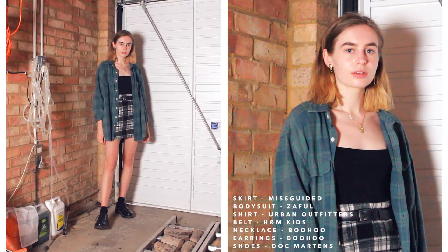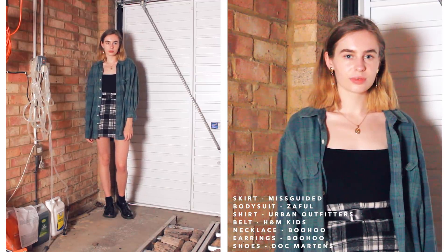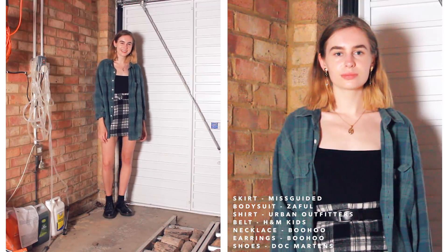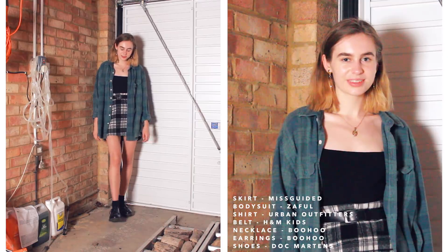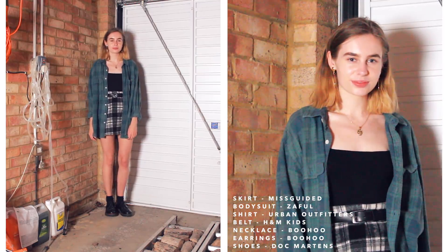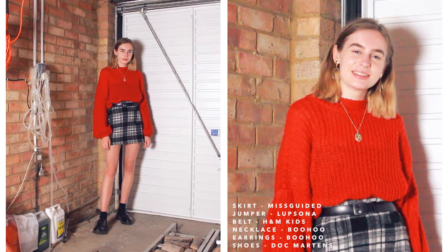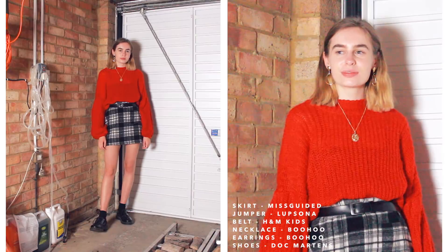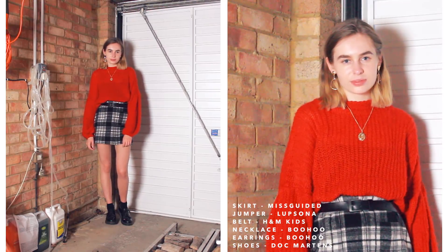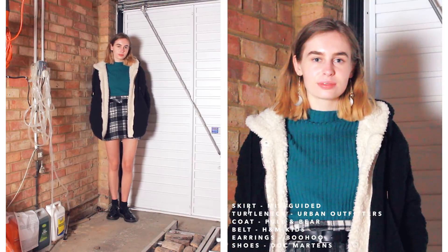Moving on to skirts now — I've only picked two since most of the year you'll find me in jeans or trousers. The first skirt is this Misguided check skirt. The first outfit pairs a black bodysuit underneath with a green flannel shirt over the top just to add some clash and funkiness. The next outfit is more simple — the red jumper again, and I really like pairing a bold block colour with a simple black and white skirt. The last outfit with this check skirt is a green turtleneck with a coat over the top, very cosy and comfy.